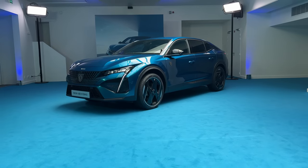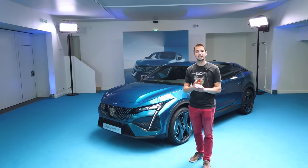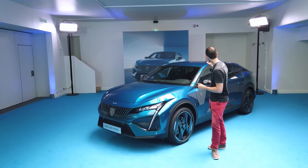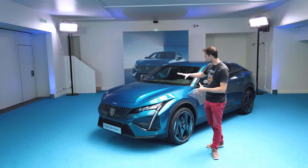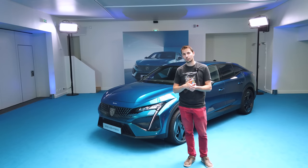It will evolve more and more, and it's true that this type of car, there are very few in electric. So little by little, it will be developed. I hope so, because I think there will still be demand in the next years. At the level of the hybrid versions, we will have batteries of 12.4kWh. We will have charging ports — the little trap on the side — to recharge in 3.7kW or 7.4kW. It's the same architecture as on the 308.